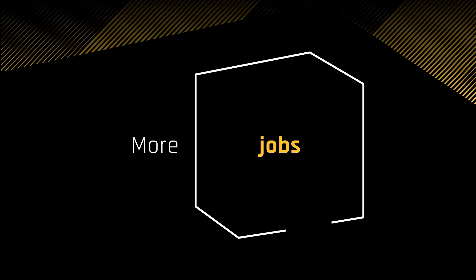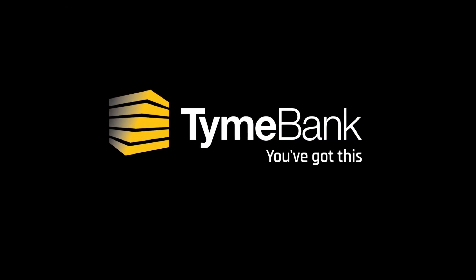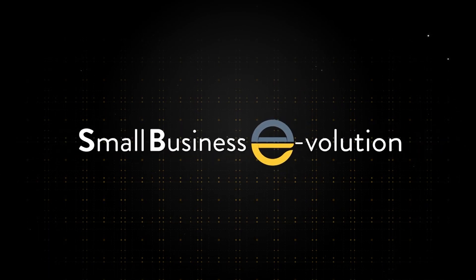TimeBank believes in a banking future with more for every entrepreneur. Start paying less and getting more. With TimeBank, you've got this.